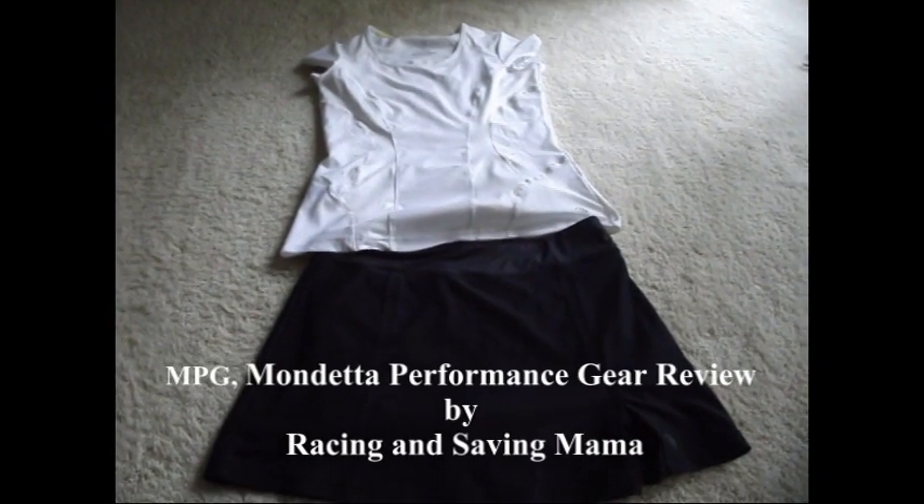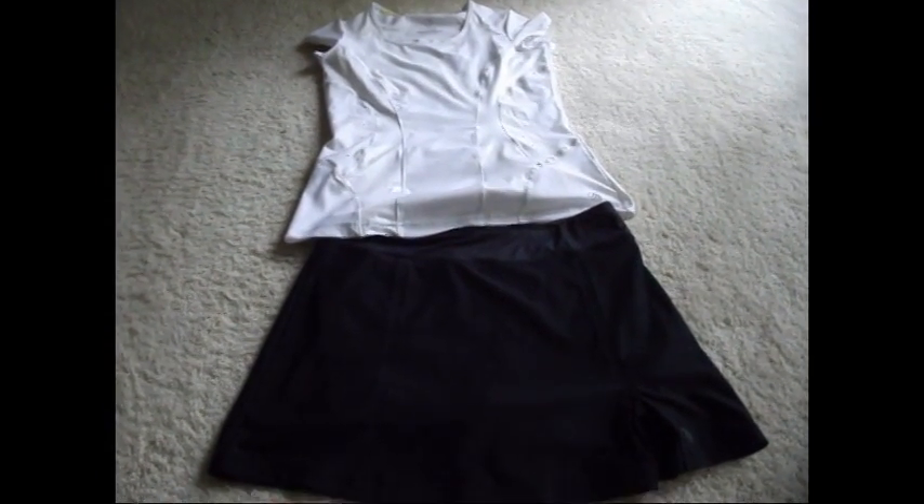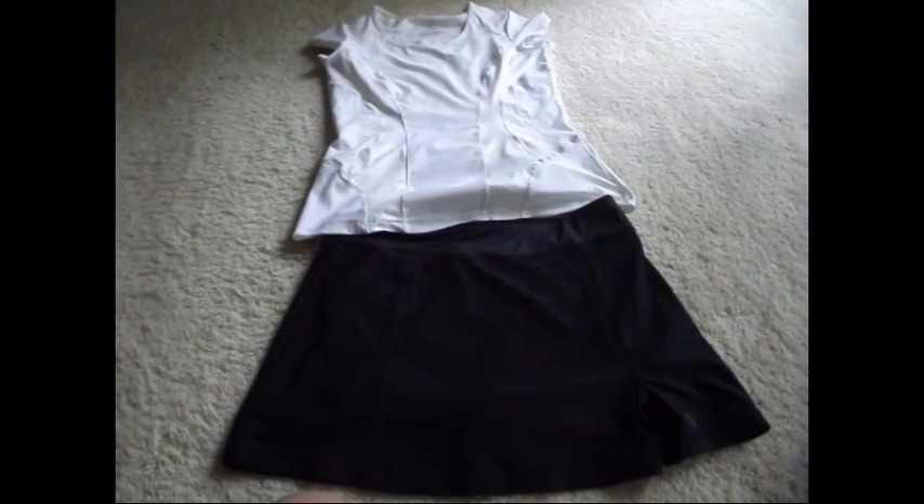Hi, this is Christina from Racing and Saving Mama, and today I would like to review MPG's one of their outfits.